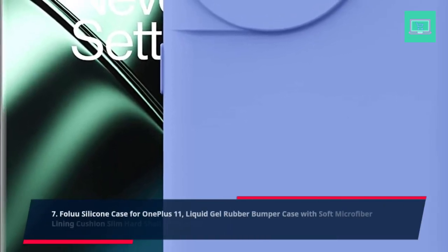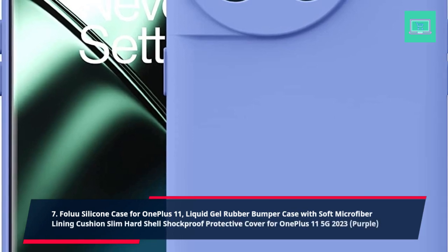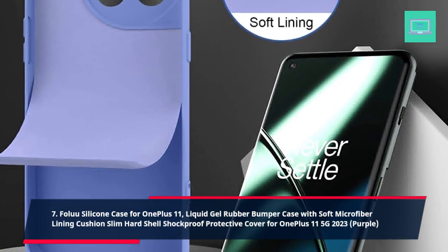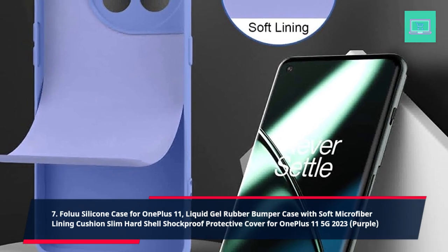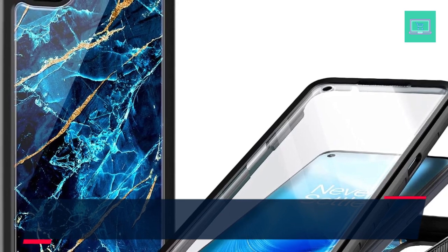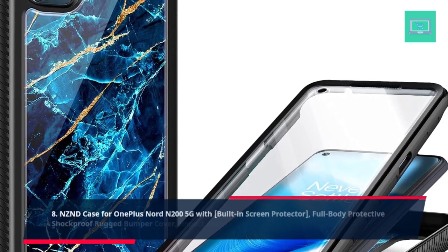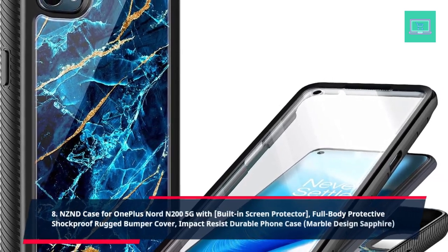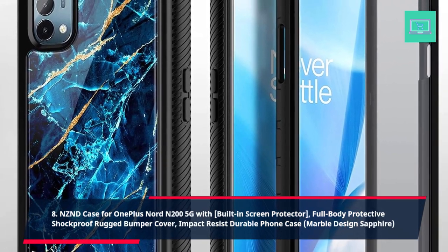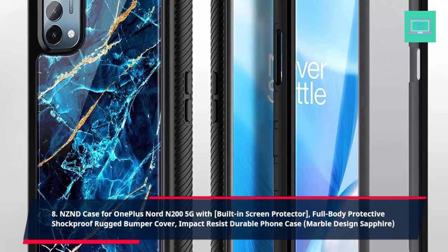7. Folu Silicon Case for OnePlus 11, Liquid Gel Rubber Bumper Case with Soft Microfiber Lining Cushion Slim Hard Shell Shockproof Protective Cover for OnePlus 11 5G, 2023, Purple. 8. NZND Case for OnePlus Nord N200 5G with Built-in Screen Protector, Full Body Protective Shockproof Rugged Bumper Cover, Impact Resistant Durable Phone Case, Marble Design Sapphire.